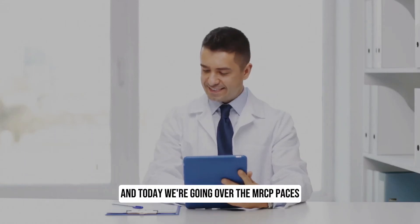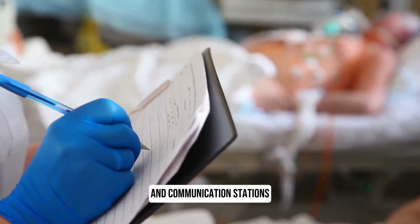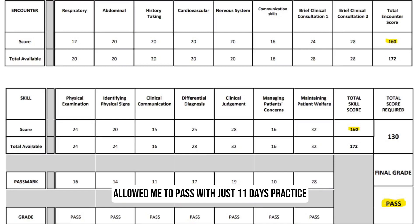Hey everyone, this is Dr Jad and today we're going over the MRCP PACES history taking and communication stations. Watch this video till the end to get all the tips that allowed me to pass with just 11 days practice.